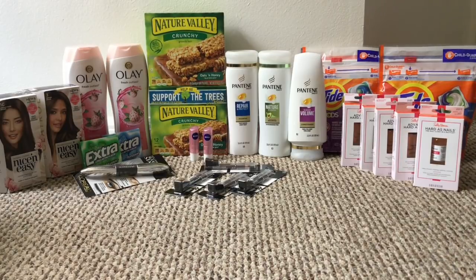The Extra gum this week is two for $2.22, and in my CVS app I had $2 off two, so those came out to 22 cents for both — a pretty good deal.